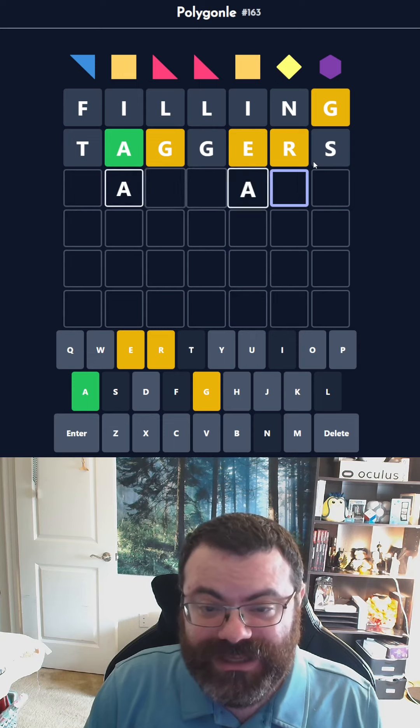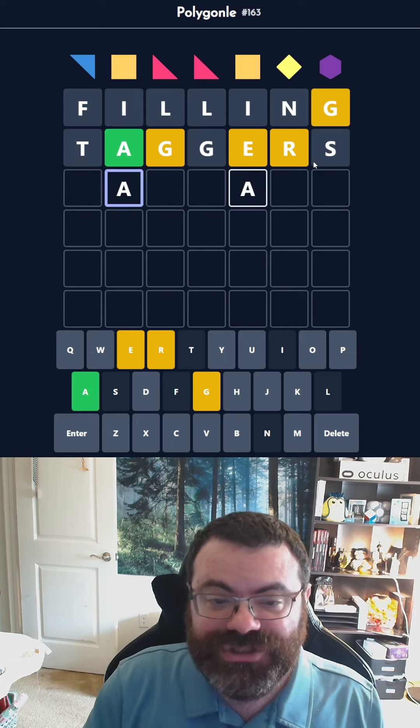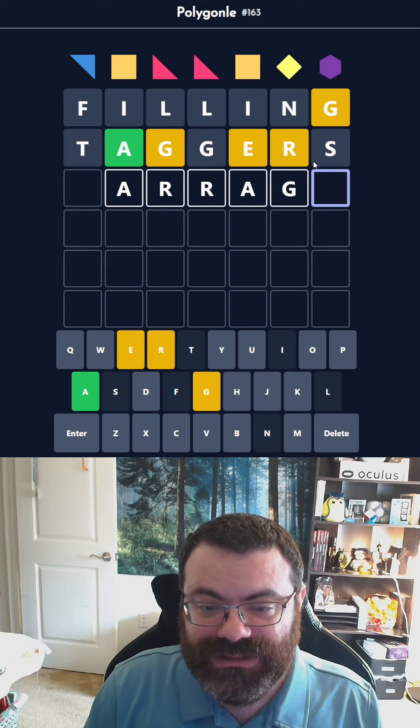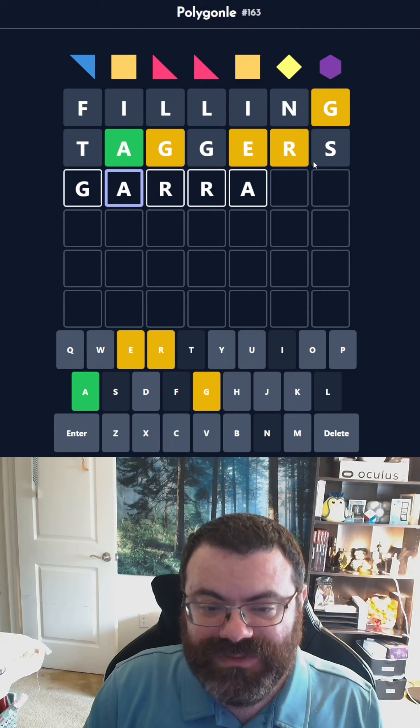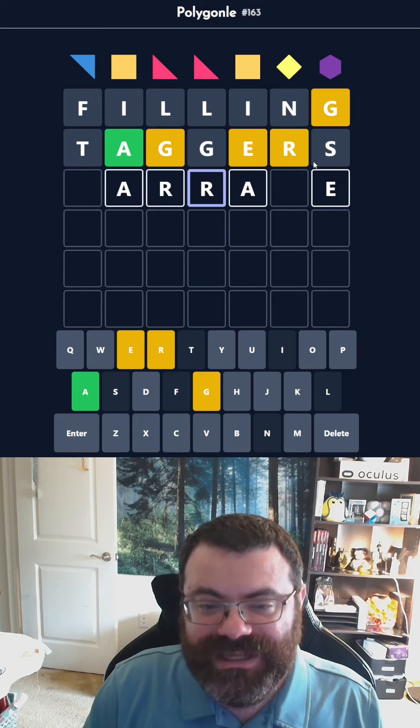That was very useful. The A goes here. The G is not repeated. So maybe it starts with G, although the G could be here. Actually, putting the G here — wait, hold on. Maybe the R is doubled, though, and then I start with G. It's not 'garage.' It could end in E, though. Maybe I end in A-G-E, then.